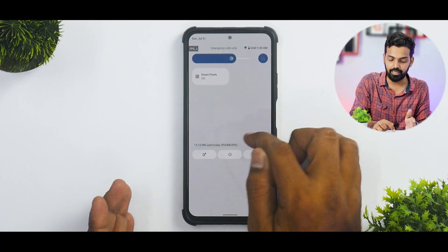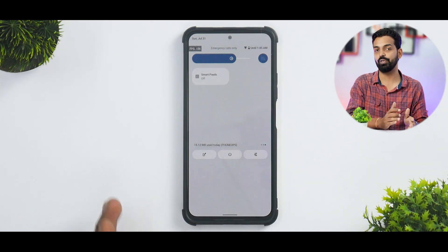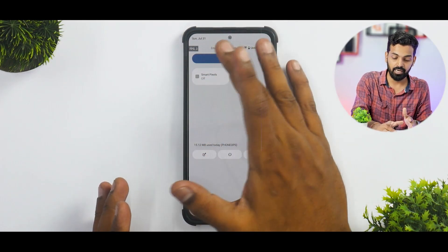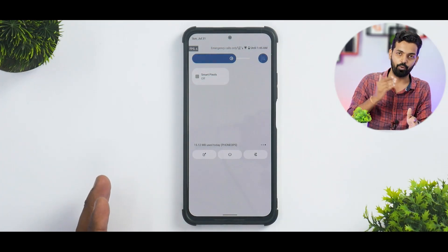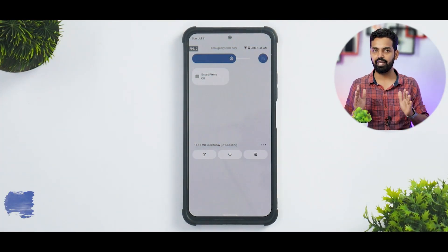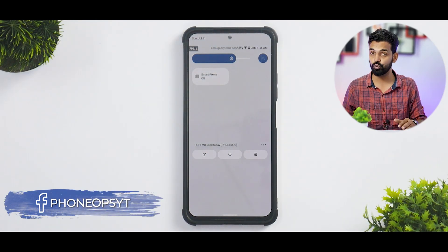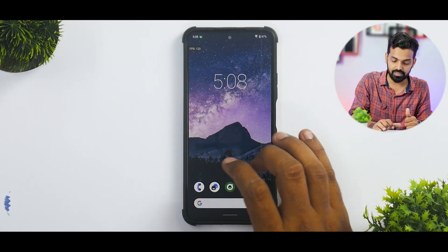At the bottom you get data usage, and since I've activated a lot of quick tiles, there are three slabs. At the top you get a data indicator showing upload and download speed, and you get very stylish Wi-Fi signal and battery icons which you can choose from settings — that is another neat thing.